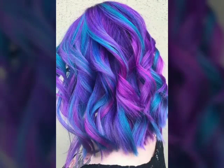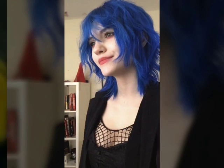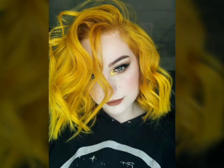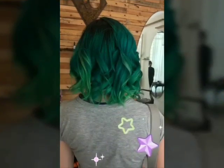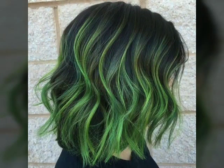A pixie haircut is a very short hairstyle that typically involves cutting the hair very close to the head, with longer sections left on top. The hair on the back and sides is usually cut to about a quarter inch or shorter, while the hair on top is left longer, usually about two to four inches.